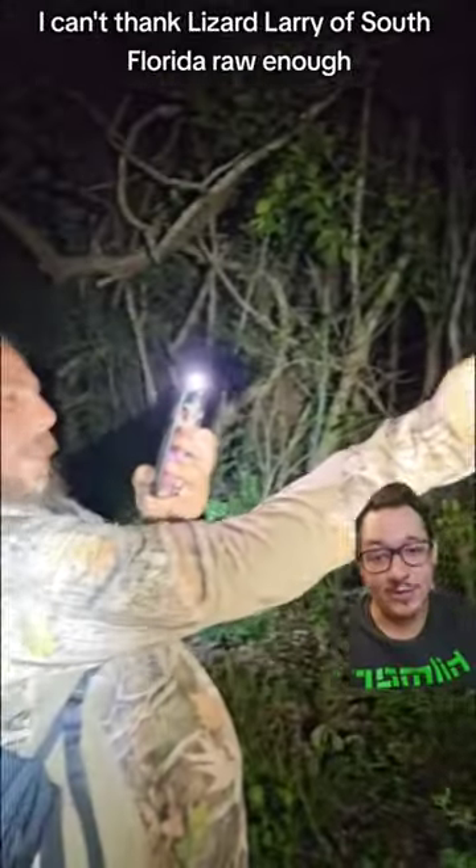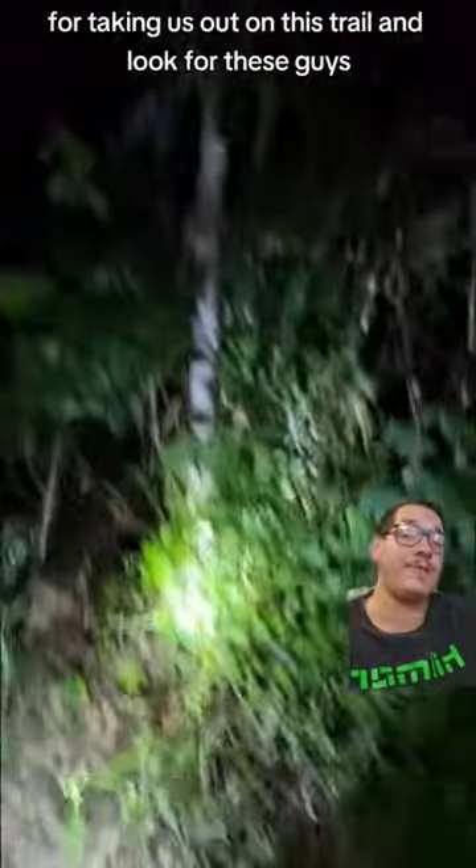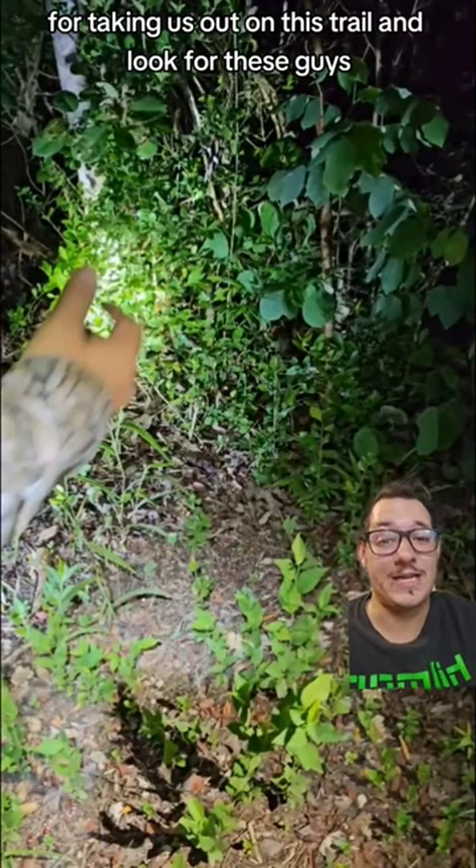I can't thank Lizard Larry of South Florida Raw enough for taking us out on this trail to look for these guys. It was awesome.